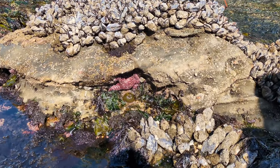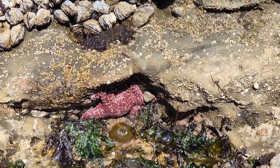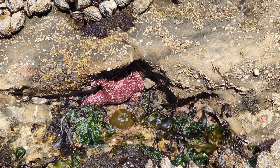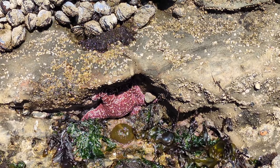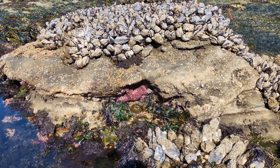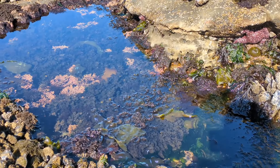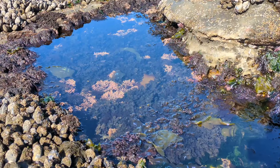We've got a nice little sea star underneath the rock here — we keep noticing them attached to the backside of rocks or underneath. It's crazy because everywhere you look there's just a different type of life: different types of plants, different types of animals. Some big, some small.